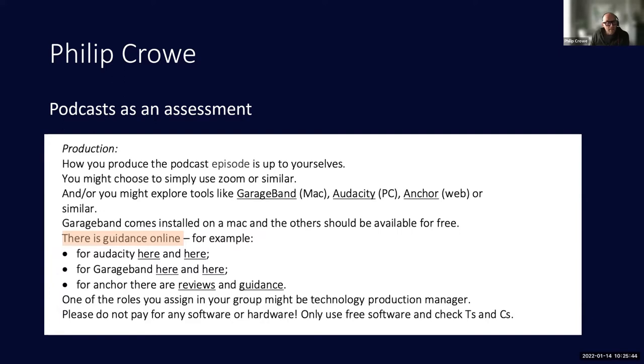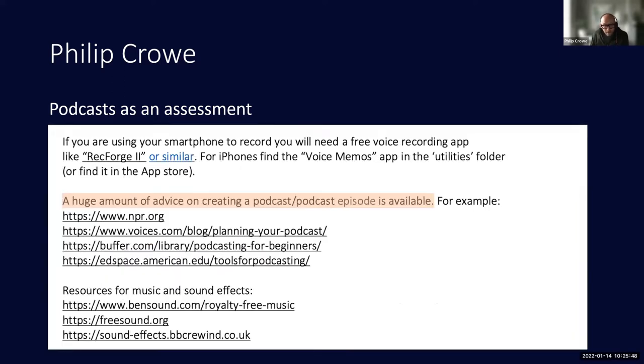I'm going to try and play a very short excerpt from one of the student podcasts. I'll need to share my screen — bear with me. I hope this will work.